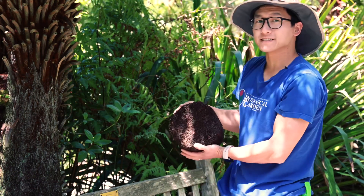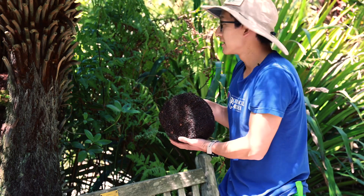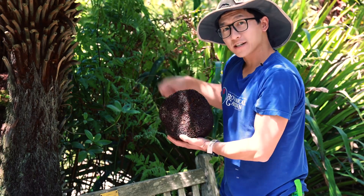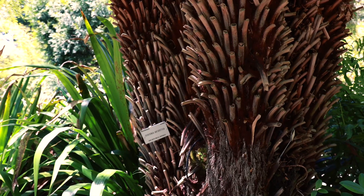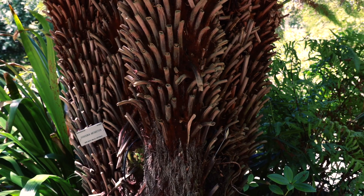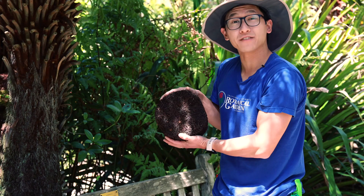If you are growing these plants somewhere that gets a little hotter and drier in the summer, then a good thing to do would be to wet down the trunks in the hotter climates, because they like to be kept on the more moist side. Since the trunk has all those roots in there, wetting it down helps them survive those dry environments.